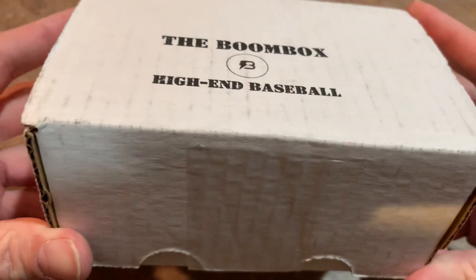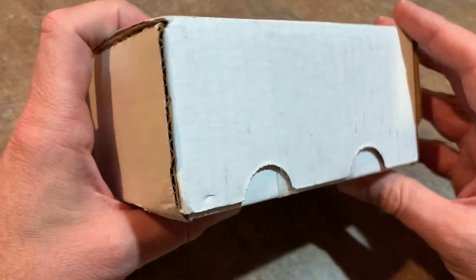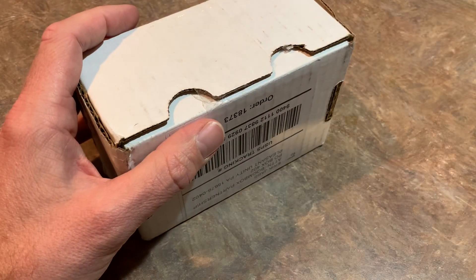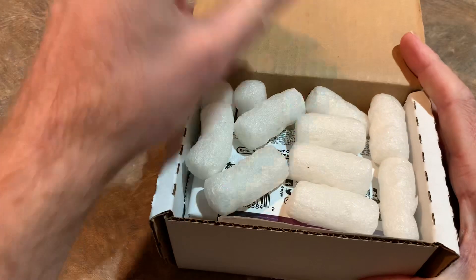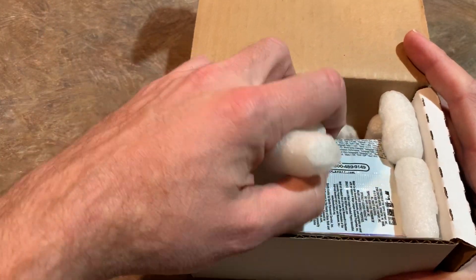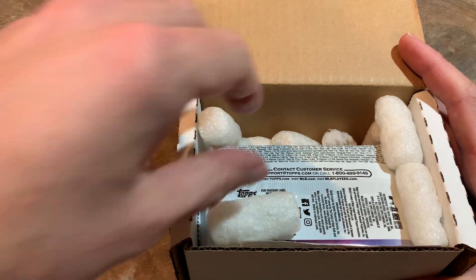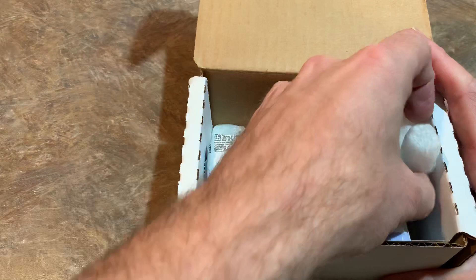The Boombox comes once a month if you're a subscriber, usually around the first week of the month. You usually have anywhere between 5 to 8 packs in here, and they are hand-selected to give you the best odds of finding a hit. In fact, for a while there we had a streak of 11 consecutive months with a hit — an autograph — which is pretty awesome.